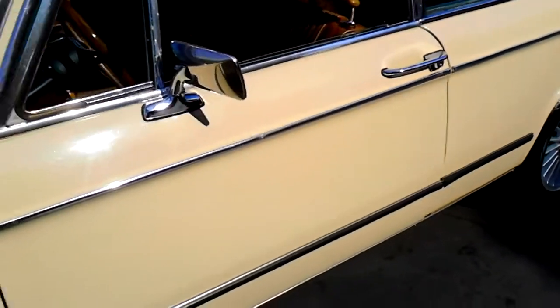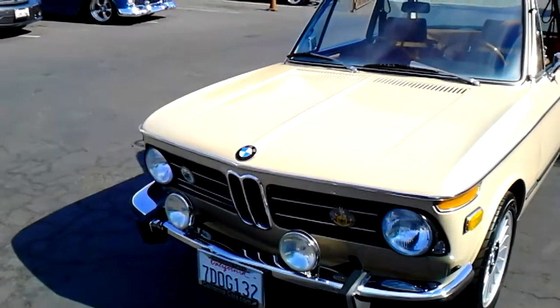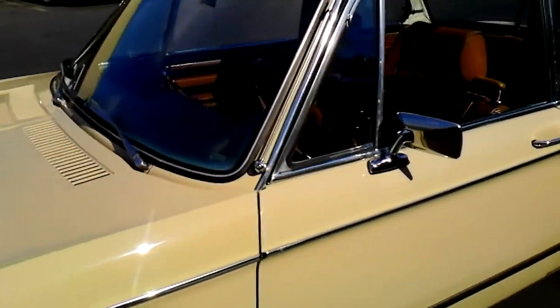I've got some books and records on it. Not restored, just really well-kept. It's the original color, Sahara Beige. It's got the rally lights on there, new shocks, and some new suspension components.